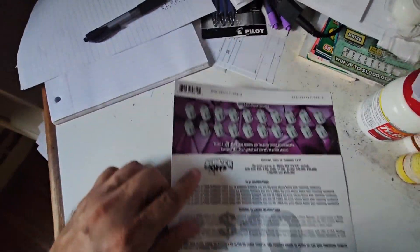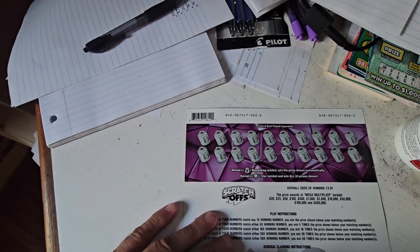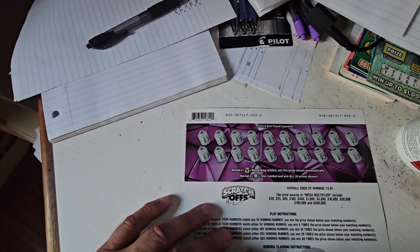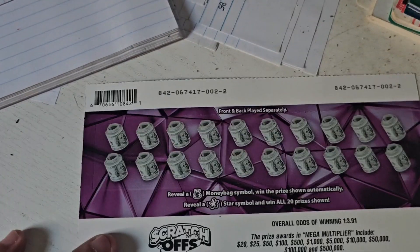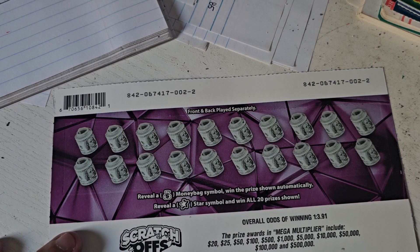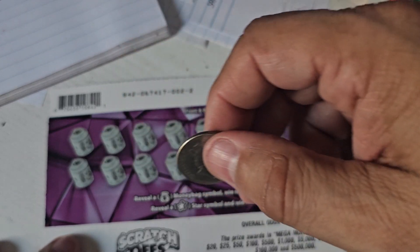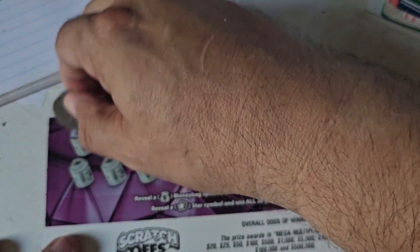So we shall start here first with the back of said ticket. Let's see if we can get the money bag or the star symbol, which I have never hit yet.